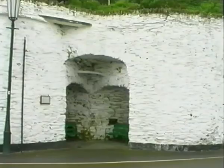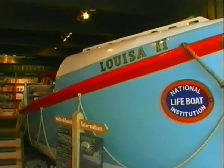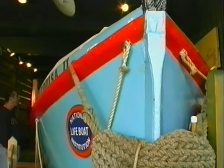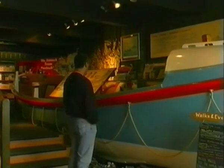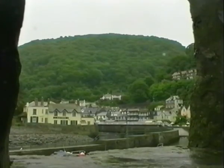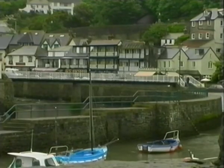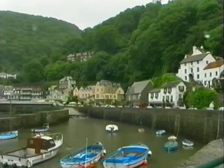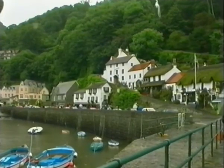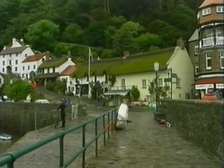Lynmouth has another dramatic story to tell of how, in 1899, a ship named the Forrest Hall found itself in difficulty in Porlock Bay, some 13 miles away. Due to the treacherous conditions, the lifeboat could not be launched from Lynmouth. The decision was taken to launch from Porlock. A dozen horses and up to 100 helpers struggled to haul the lifeboat over the moorland and the Porlock Hills before the eventual launch at 6am the next morning. The Forrest Hall and its crew were saved. The epic feat of courage was re-enacted in January 1999 to commemorate this heroic rescue.